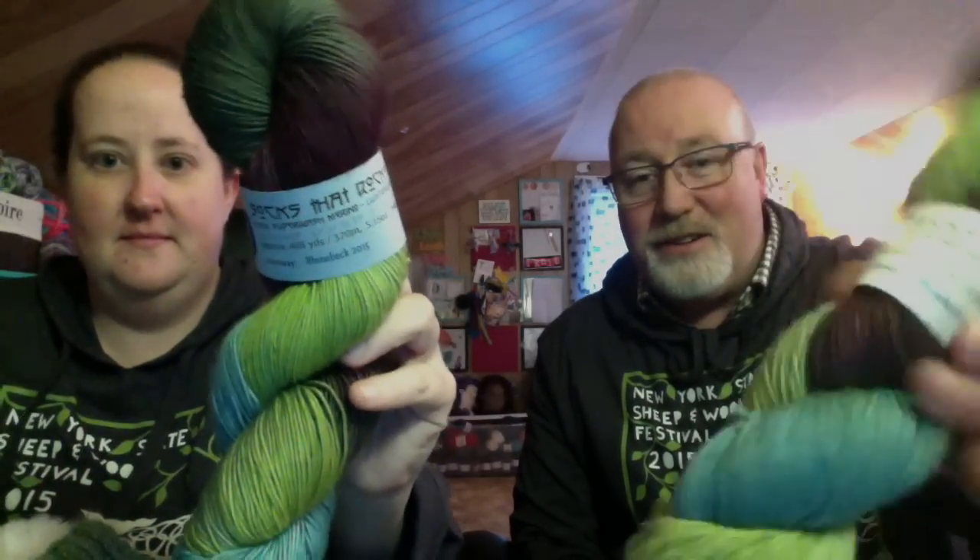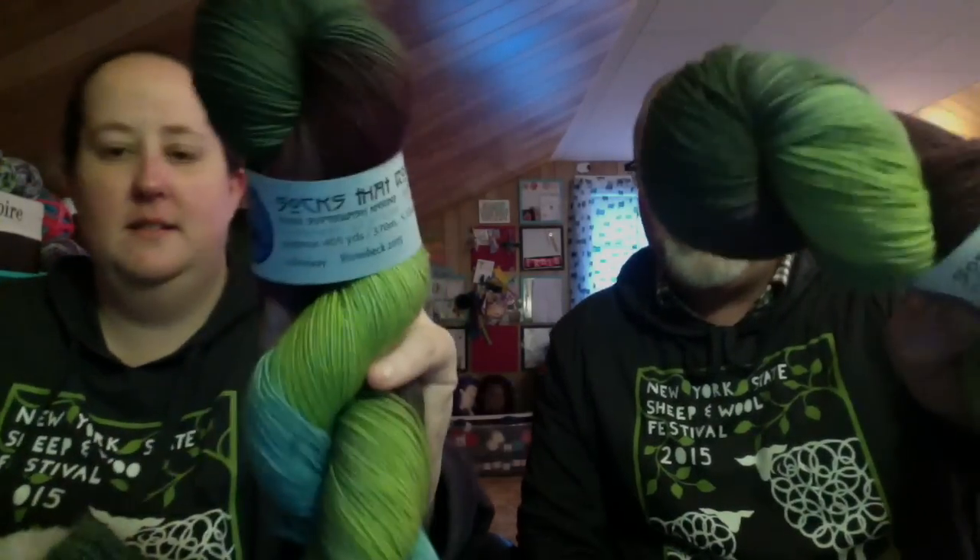We wanted to get the Rhinebeck colorway for 2015. Erin and I got exactly the same - well, you got lightweight, right? Oh, I got medium weight. Okay, I got medium weight - so not exactly the same, but the same colors.